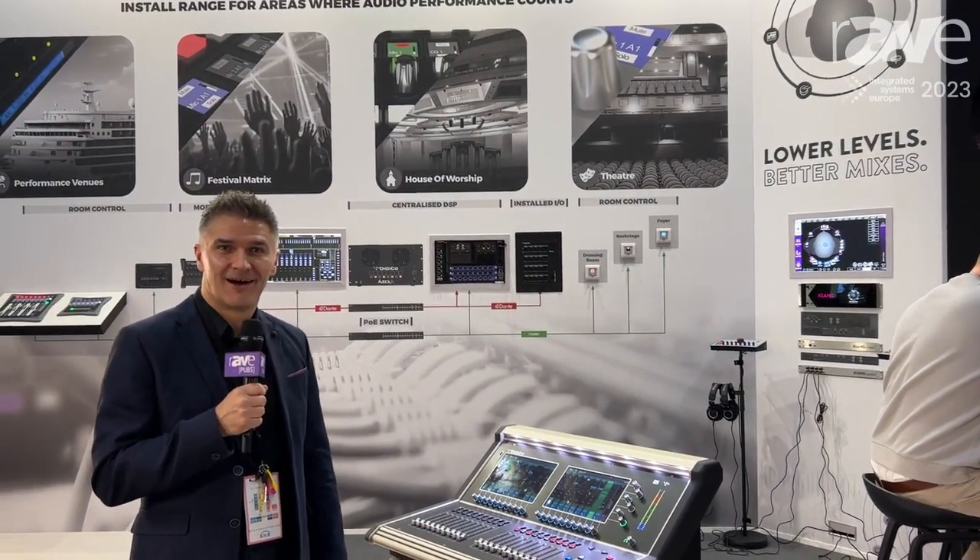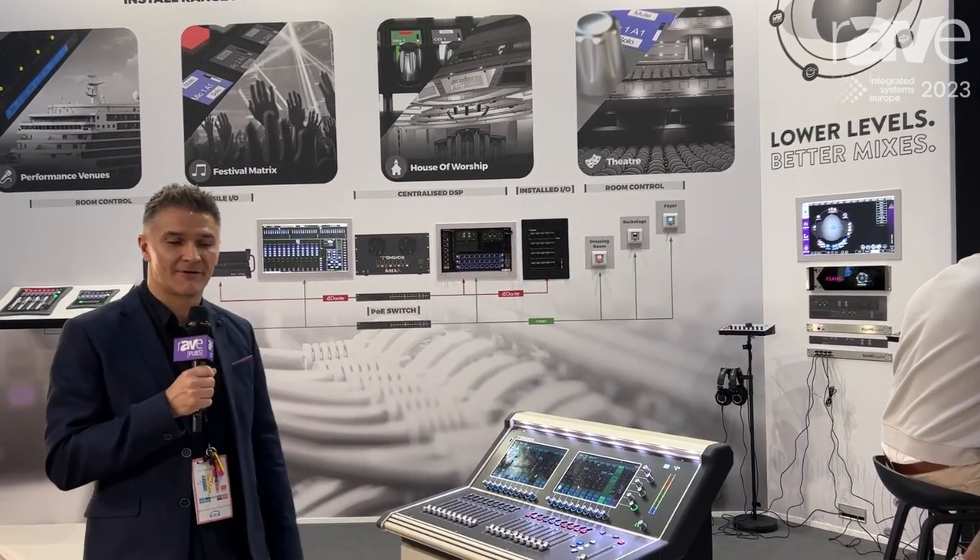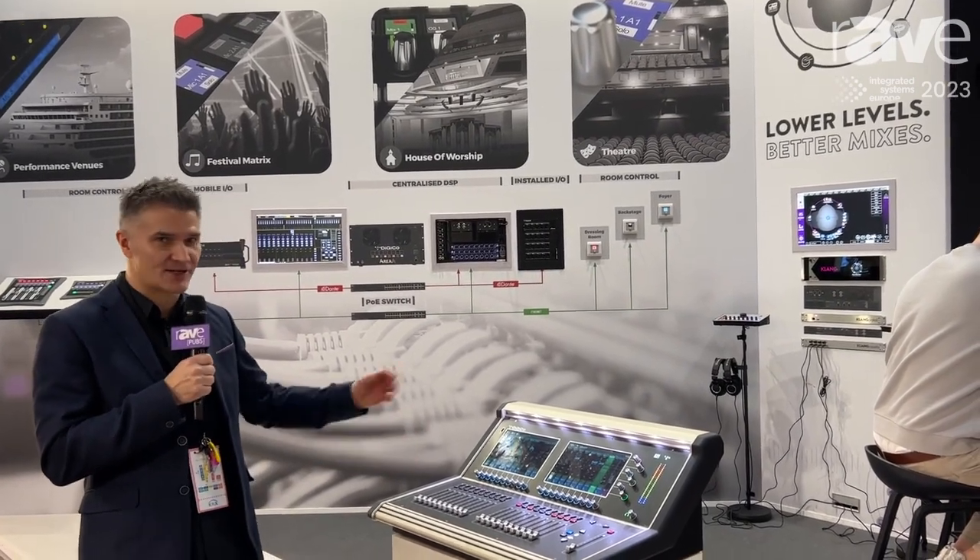Hi, I'm Dave Bigg from Digico and we're here at ISC 2023 with our S Series console.